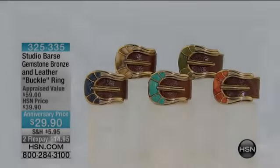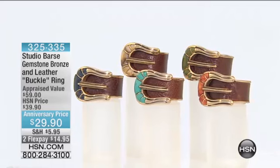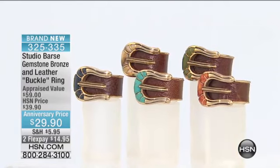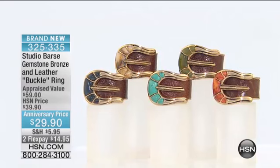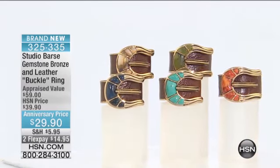Joining us, and happy anniversary to you. This next ring has been on fire, and for good reason. We have sizes 6 through 12. I'm going to take you through your color choices here. It's 325-335. Close to half the quantity has already been selected.